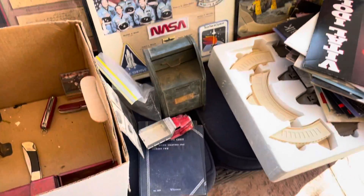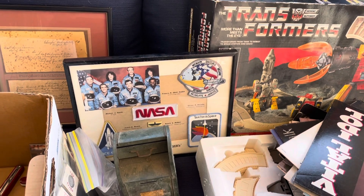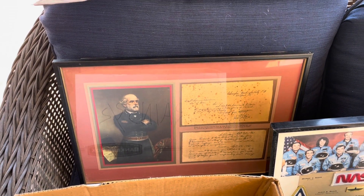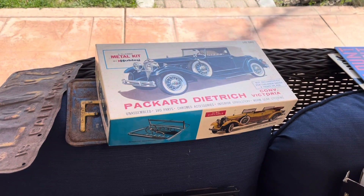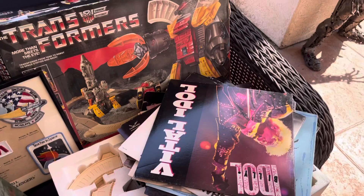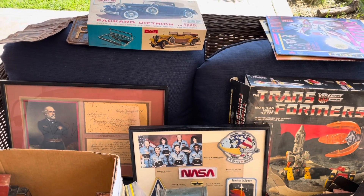Yeah, I think I did very well. The Transformer is going to be very good, the NASA patches are going to be very good, the coins are going to be very good. Not sure about the Robert E. Lee piece — that could be controversial — but we'll see. The license plates and that model are going to be very good, and the albums are just fun. I like listening to music so that'll be fun going through them. Like and subscribe — stand by, I'm going to show you what I sold today.